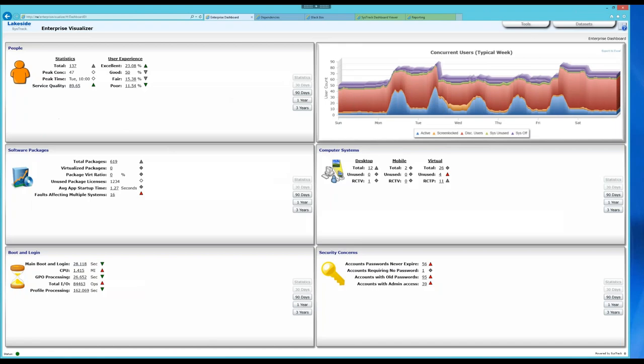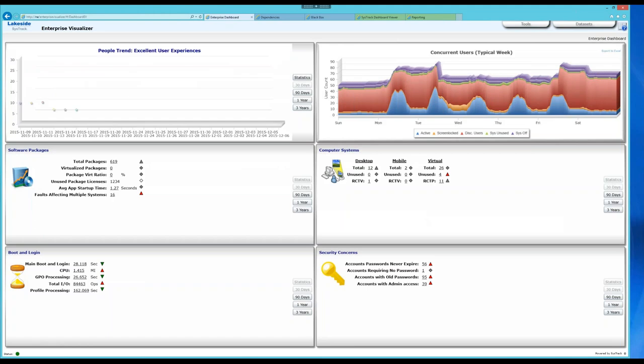Service quality means we look at every factor that can impact the user experience — all the bottlenecks — and measure the time. Because we grab data every 15 seconds, we can measure that 89% of the time in aggregate, there are no major bottlenecks users are experiencing. We break this down into excellent, good, fair, and poor: excellent is 97% or better with no bottlenecks, good is 90–97%, fair is 80–90%, and poor is anything below 80%. You can trend this information up to three years.